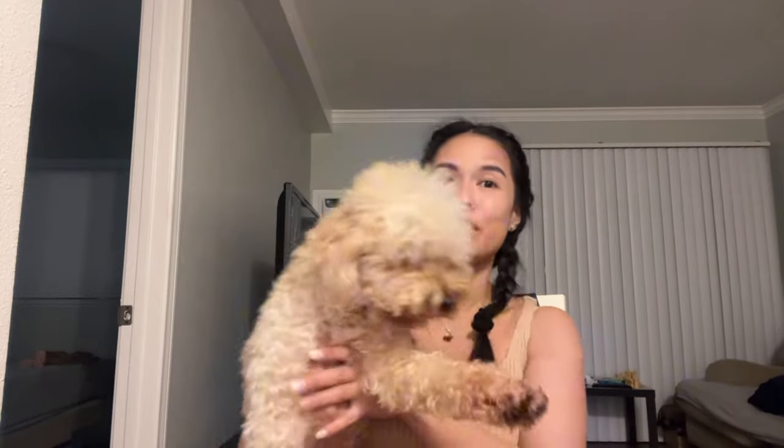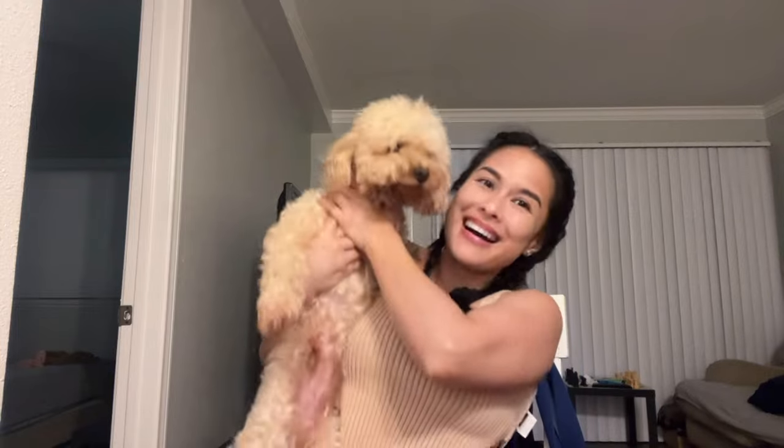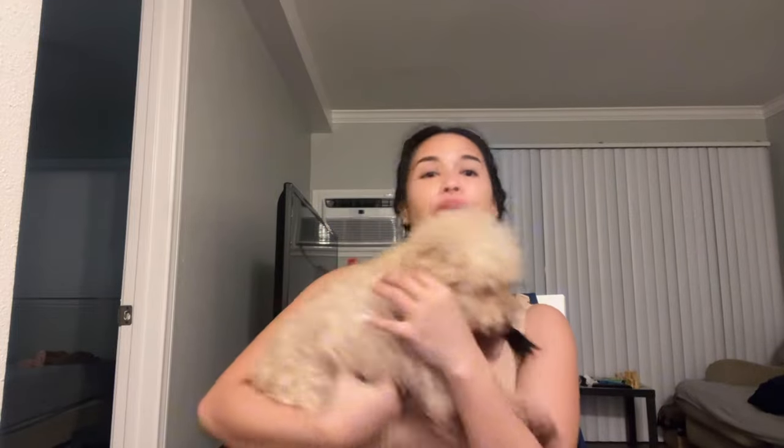Hi! It's been a while since my last upload on YouTube. So as promised, I am going to share my experience on how I brought Loki, my toy poodle, my 5-year-old toy poodle, here in the U.S. from Manila.